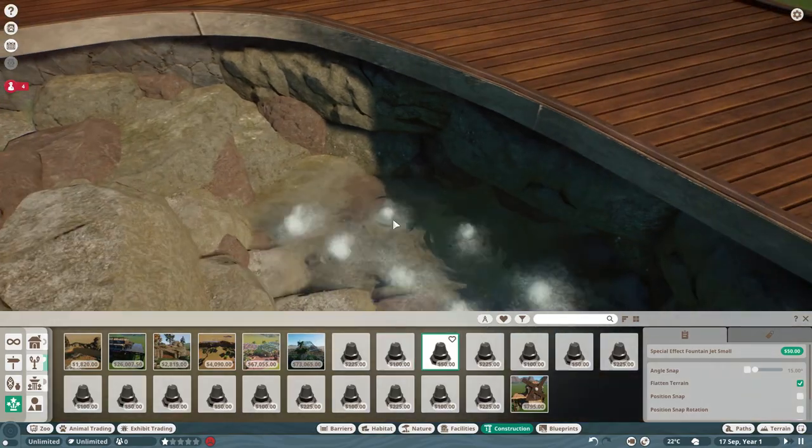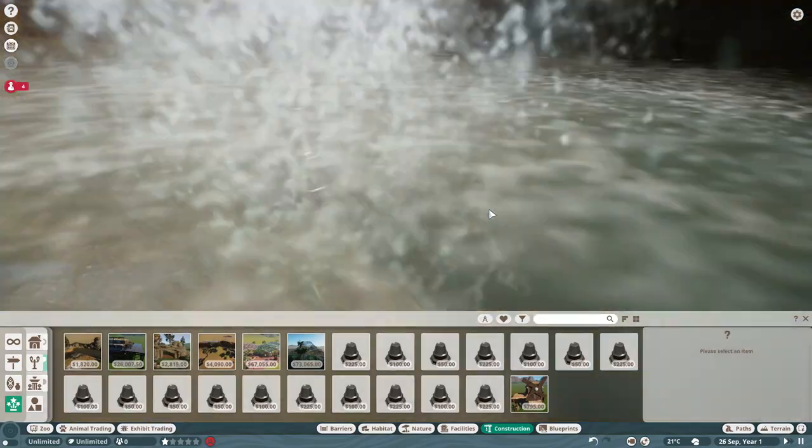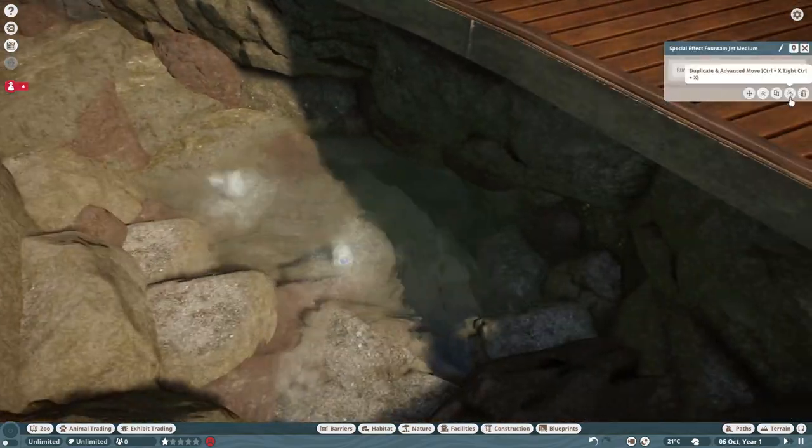As soon as this DLC is out, I'm going to cover everything — we're going to take a look at each animal in its own video, both brand new scenario maps, new assets, all that stuff. I'll catch you all in the next one — bye!